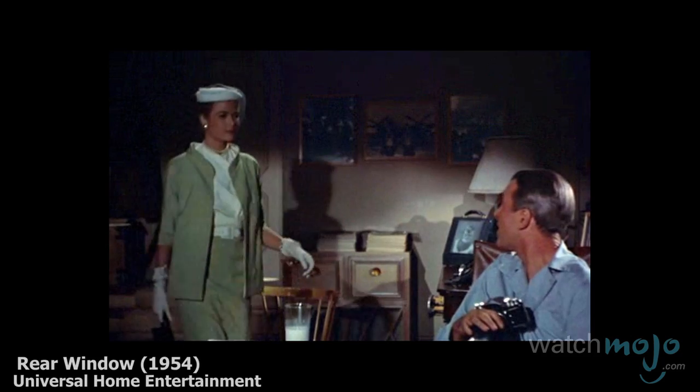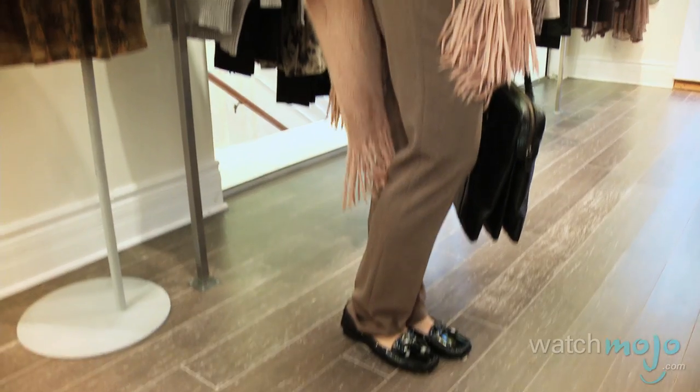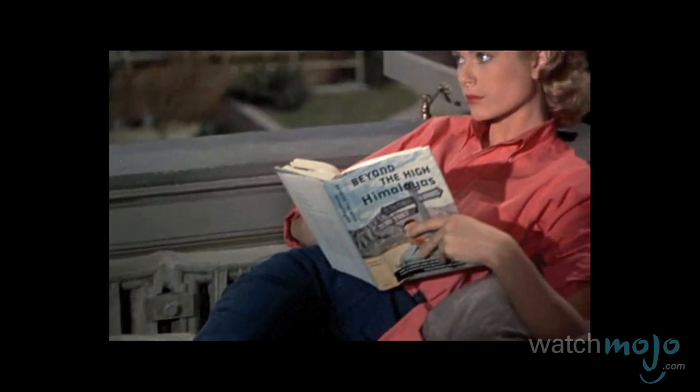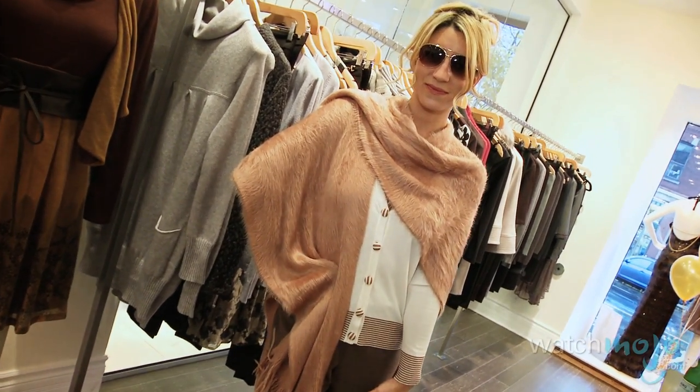So remember, when trying to get Grace Kelly's look, start with one piece and go from there. The key pieces to look for are a tweed jacket, a cardigan twin set, a wide-legged pant in gray, black, or brown. One of her signature pieces were scarves around the neck, around her head, and great glasses. It's a great look — keep it effortless.